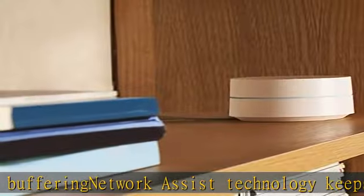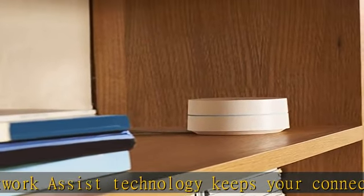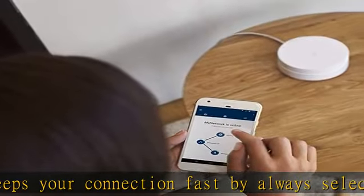A set of three covers homes up to 4500 square feet. Wi-Fi points work together, so you can add more if you need additional coverage.